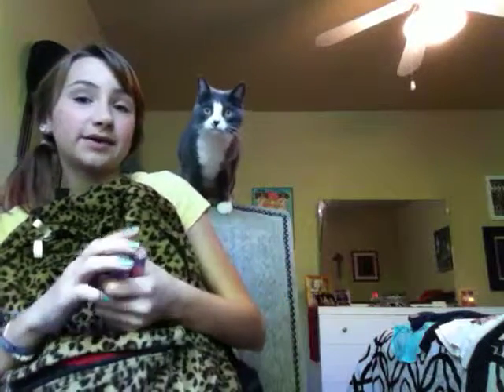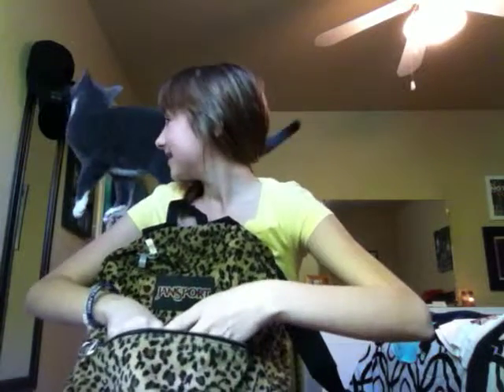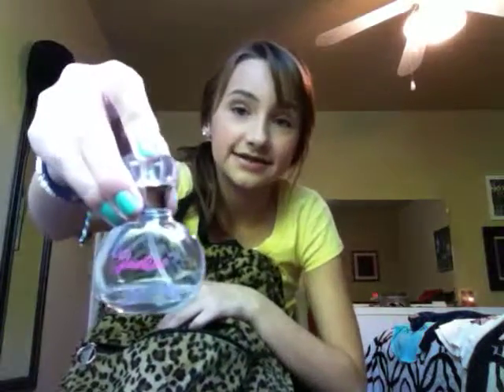Sorry about my beautiful cat right there, but she's wanting some attention and I can't give it to her right now. Sydney, what are you doing? So then I have perfume. Depending on the perfume I'm wearing that day, it'll always be in my pouch and I'm running out. This is Justice — I love that perfume.